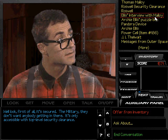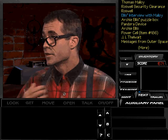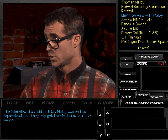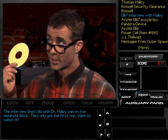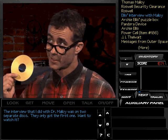Okay, what is about this Alice interview with Malloy? The interview that I did with Dr. Malloy was on two separate discs. They only got the first one. Want to watch it?